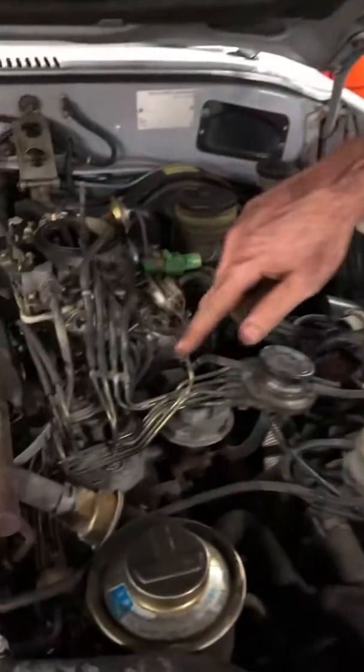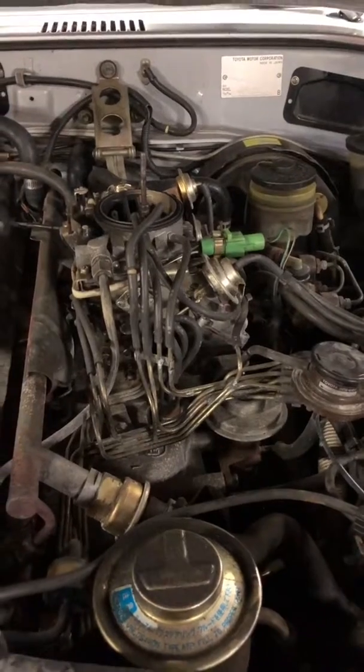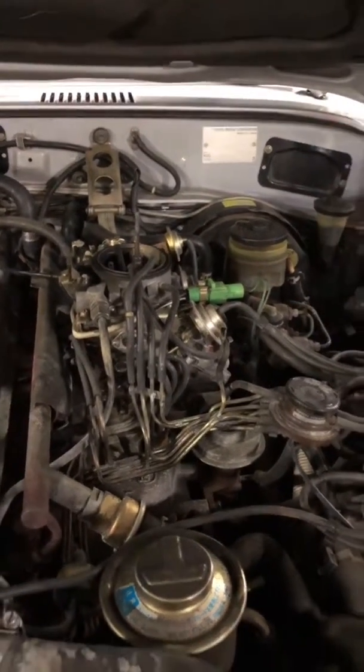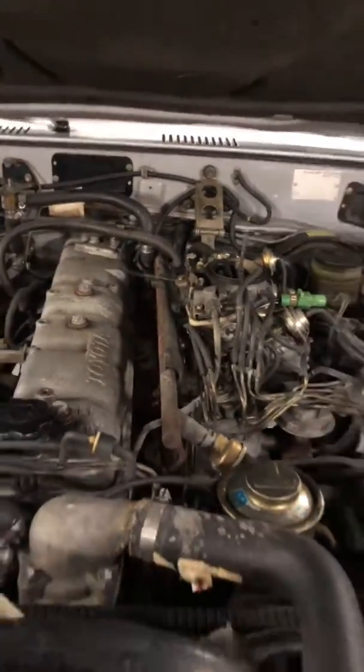All this ridiculousness with the vacuum lines — is that typical? That's typical late 80s. It'll be a lot more simplified once we get that one. Put the fuel injection on it, most of that stuff's going to go away. The fuel injection will run a whole lot more clean and a whole lot more efficient than that carburetor would anyway.